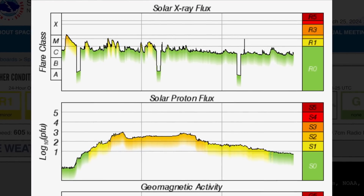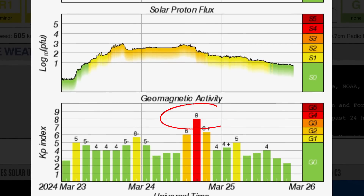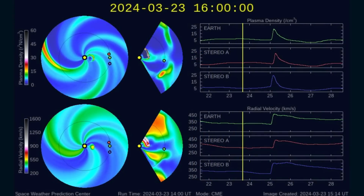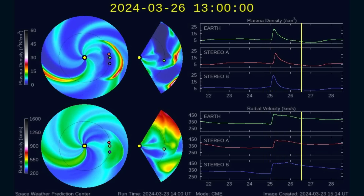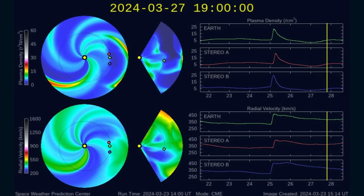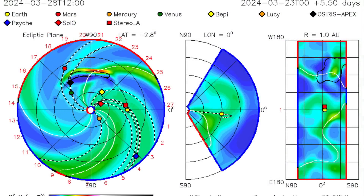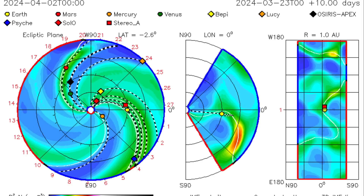Solar X-ray flux remaining in the C range, coming down after all that hefty activity with the M flares. Just recently today, a short M flare. Solar proton flux is coming down. Geomagnetic activity topped off at a KP8 yesterday — the strongest I've seen in quite some time. The Space Weather Prediction Center's space weather spiral shows the solar storm rolled through, propelled by the coronal hole wind stream — all coupled together created quite an event. No new CMEs to report just yet.